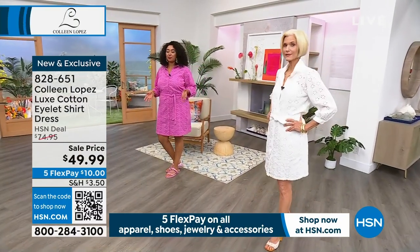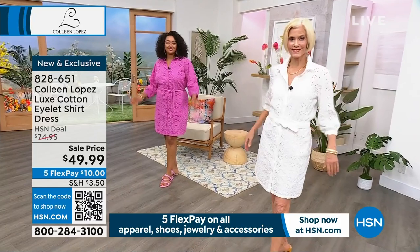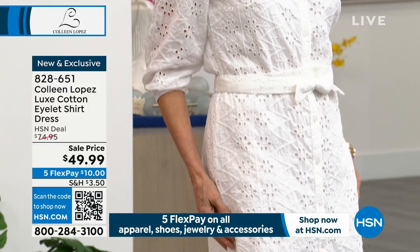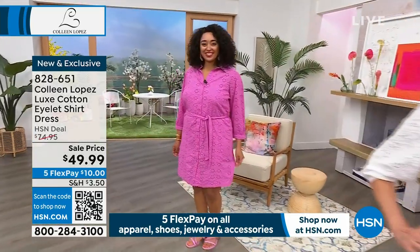It could have been a plain pink dress, but with the eyelet detail it's something so fun. I love the eyelet — and it is 100% cotton.